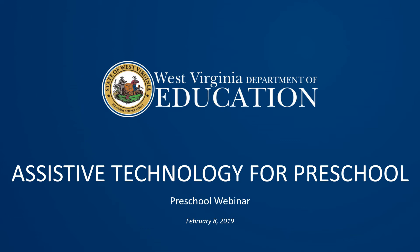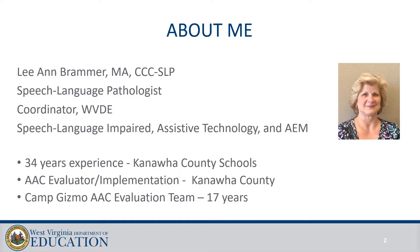Welcome to the Assistive Technology for Preschool webinar. My name is Leigh Ann Bramer. I'm a Certified Speech-Language Pathologist and I'm currently the Coordinator at the West Virginia Department of Education for Speech-Language Impaired, Assistive Technology and AIM.